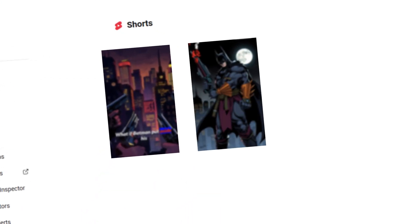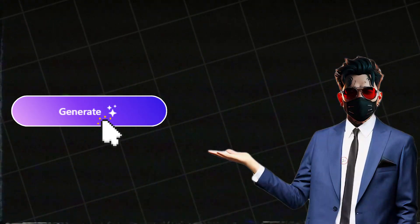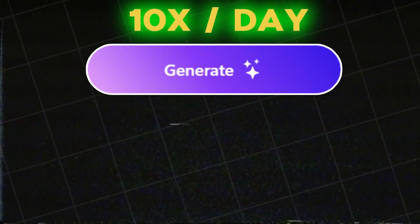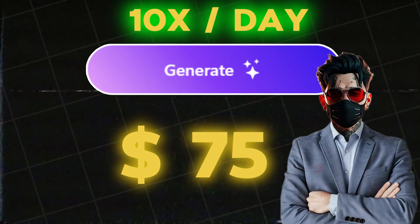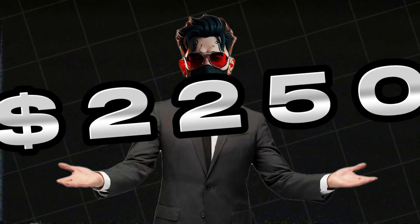Just upload two short videos a day and watch them make you money while you sleep. Clicking a button will earn you $7.50 instantly. Do it 10 times a day and that's $75 in a single day — around $2,250 every month.